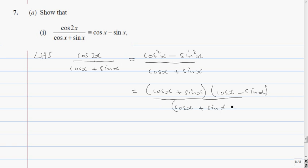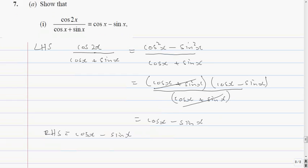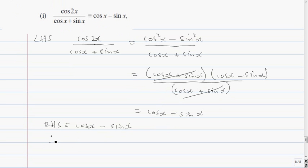I'll put a bracket around there to make it clearer. So this complete bracket cancels that complete bracket, giving cos x minus sine x. The right-hand side also equals cos x minus sine x. Therefore cos 2x over cos x plus sine x equals cos x minus sine x. You do need a conclusion of one kind or another — you can't just leave it in mid-air.